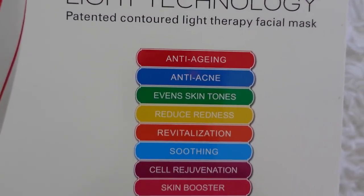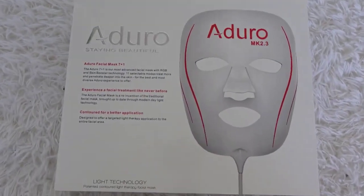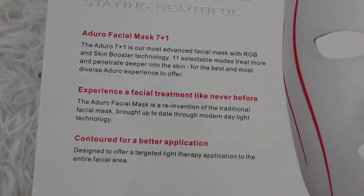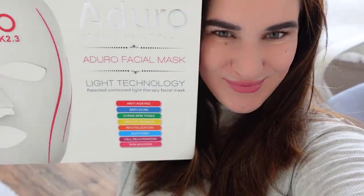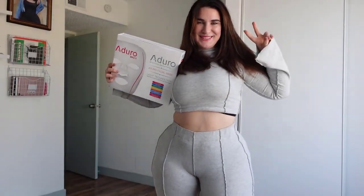I chose the brand Arturo because it's a manufacturer of high-end quality medical and beauty devices with more than 10 years of experience. This Arturo LED facial mask is actually the most advanced home-use facial mask based on light therapy. It also has 11 different treatments for different skin problems, so I wanted to give it a try — that's why I chose this brand.